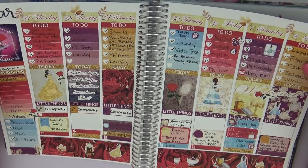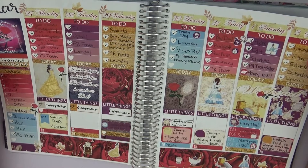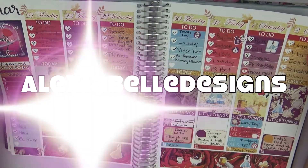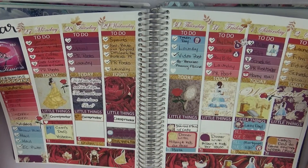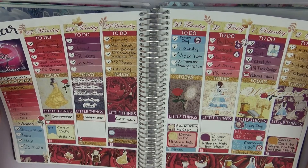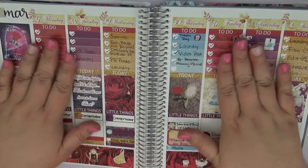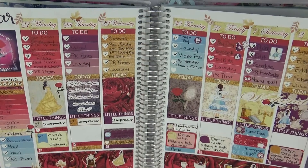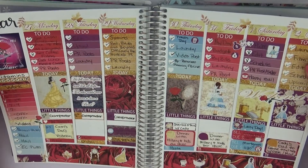For the first week of April — I may have shown this in the last flip through because a good bit of it was in March as well — this one is by Alexabelle Designs, who I think is actually changing her shop name to something like Clarissa Plans. I absolutely adored this kit, it was so pretty, and I had a fairly busy week going on.